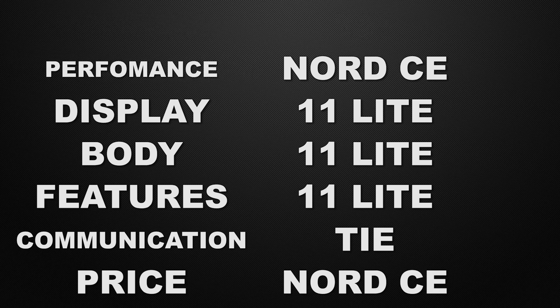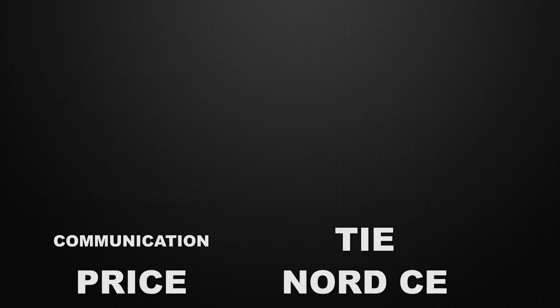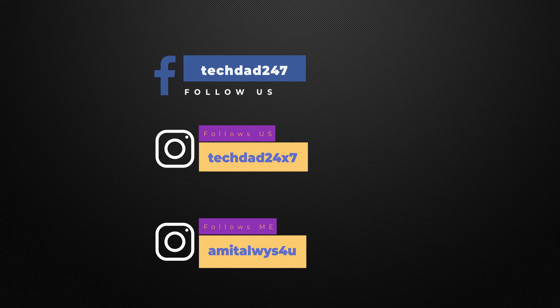The decision is totally yours — which device do you like the most? Let me know in the comments below what you think and which device is better for you. Thank you guys for watching. If you like our content, please like the video, share it, and subscribe to our channel. This is Amit and I will see you guys in the next one — till then, bye.